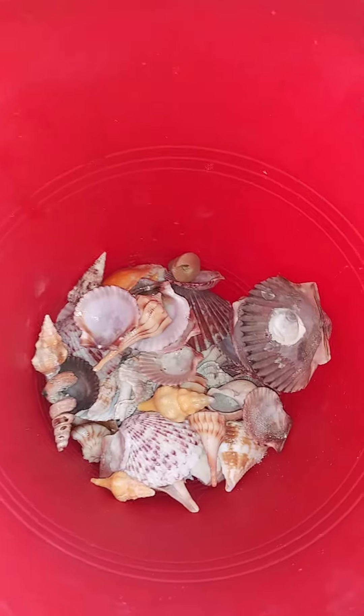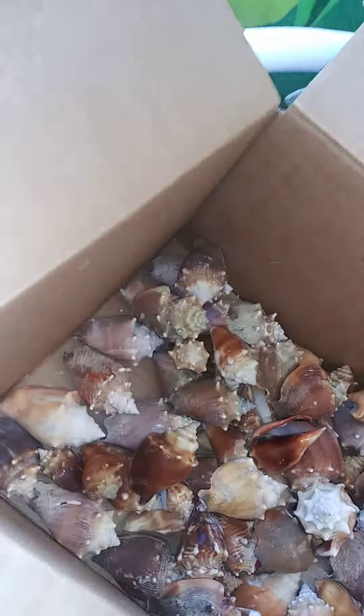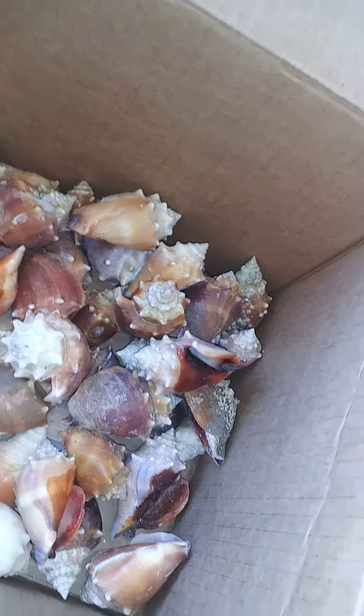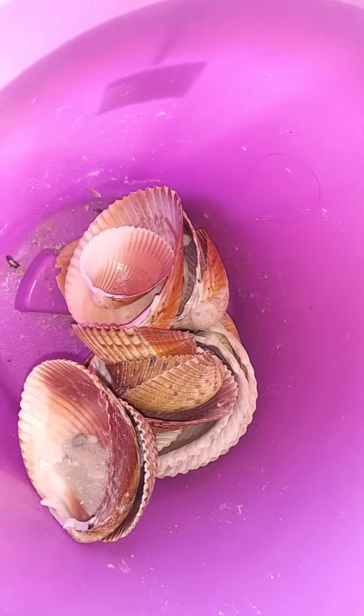And then a pail of littles. And then we have a box full of conks — I only picked up the nicest ones, there's so many. And then we have a couple big conch goals.